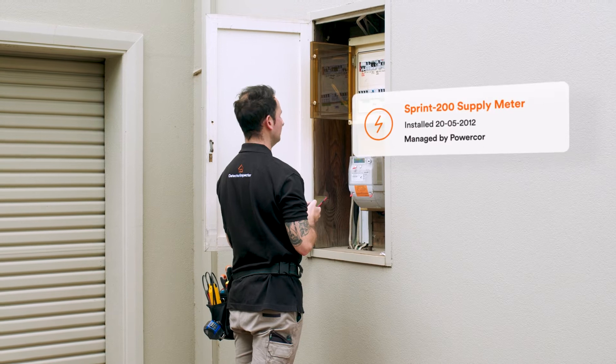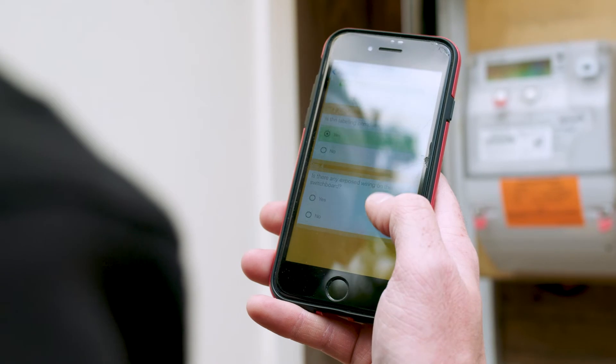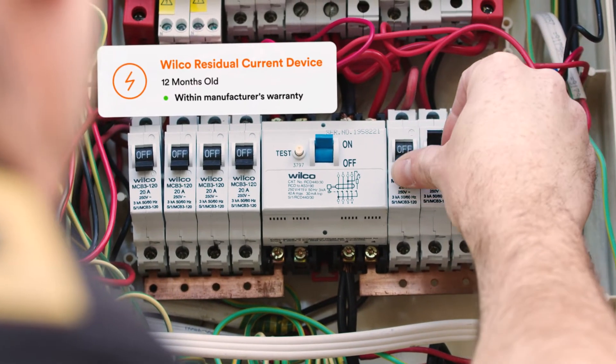It's a to-do list. Our technicians are expertly guided through every aspect of a service by workflows tailored to the regulations in force in their state, the service they're delivering, and the appliance they're checking.